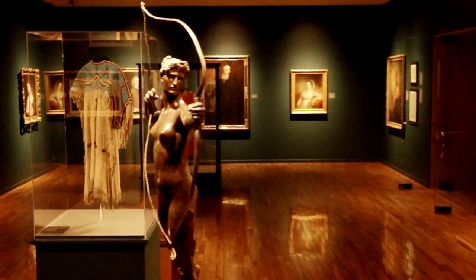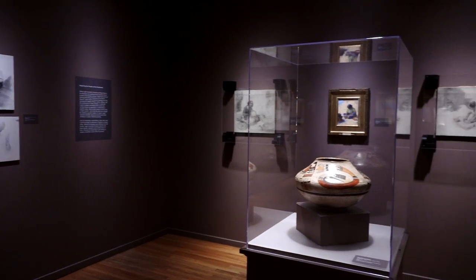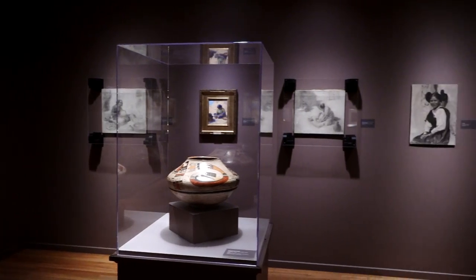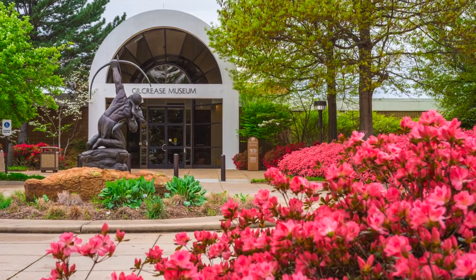You ask people what is the city's most valuable asset, and people would say, well, is it the airport? Is it the BOK Center? And the answer is it's Gilcrease Museum. We have a world-class collection, and we now just need to build a world-class facility so the rest of the world can know not only about this collection, but about Tulsa.